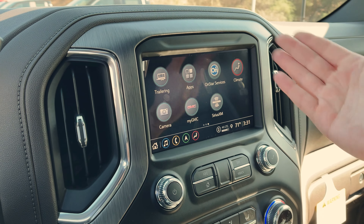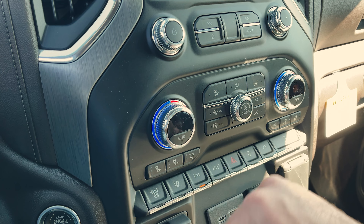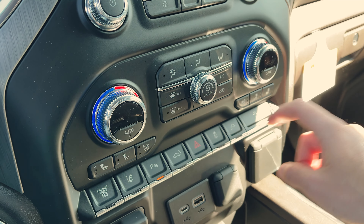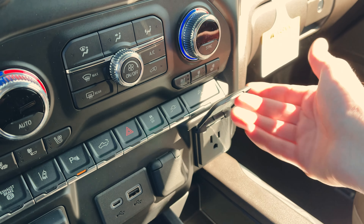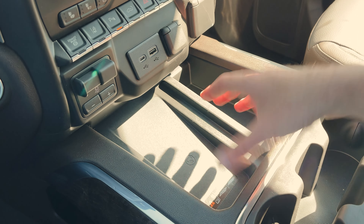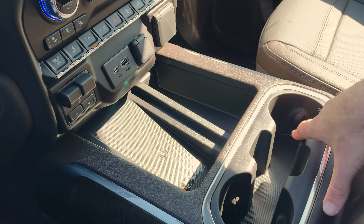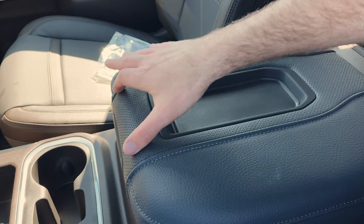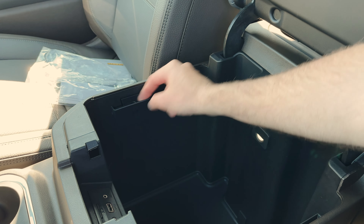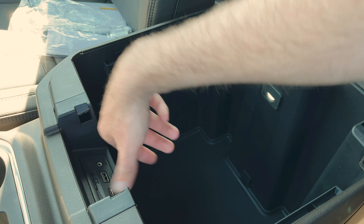Below the IntelliLink system we have our climate control system. We've got heated and ventilated seats, exhaust brake, lane departure warning, parking sensors on/off, drop the tailgate, hazard lights, traction control, power outlets on/off, and hill descent control. We've also got a full power outlet, standard power outlet, USB, USB-C, and there's your trailer brake controller. Down here we've got a wireless charging mat — just put your phone down and it'll charge wirelessly, as long as you've got a compatible back. We've got cup holders and a big center console with a perforated leather lid — I like the way they did that. Inside the console you've got hangers for folders, a USB, USB-C, auxiliary jack, and an SD card port.